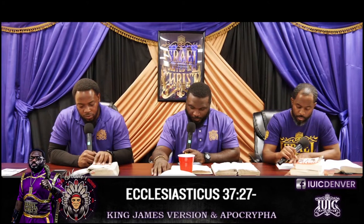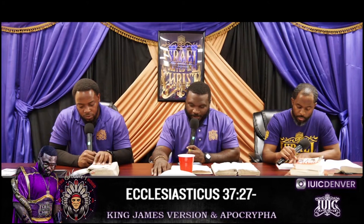For all things are not profitable for all men, neither hath every soul pleasure in every thing. Be not insatiable — don't be greedy as hell — in any dainty thing, nor too greedy upon meats. God says don't be too greedy upon meats.